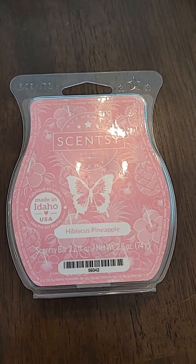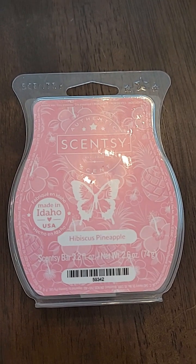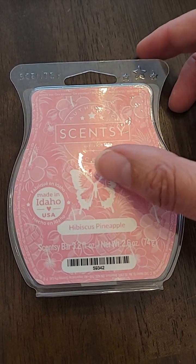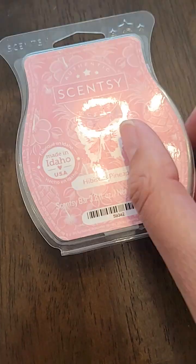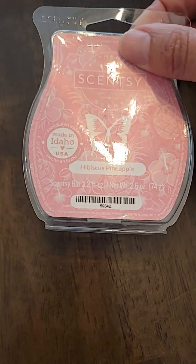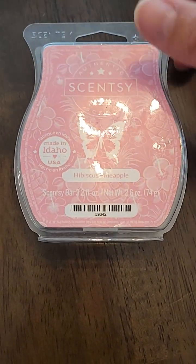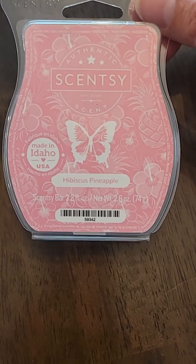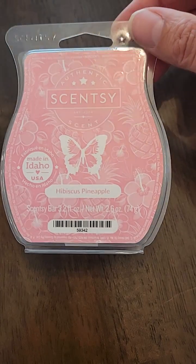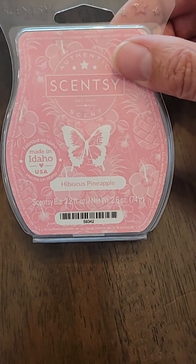The next one is Hibiscus Pineapple — hibiscus, pineapple, and a touch of sweet mandarin to tell an enchanting tropical tale. It's a pretty pink color, and the wax was a light pink as well. This was not one of my favorites — it was a little bit too floral for me. I did get through quite a bit of pineapple scents, but this one had a little too much floral for my liking. It is currently available though.